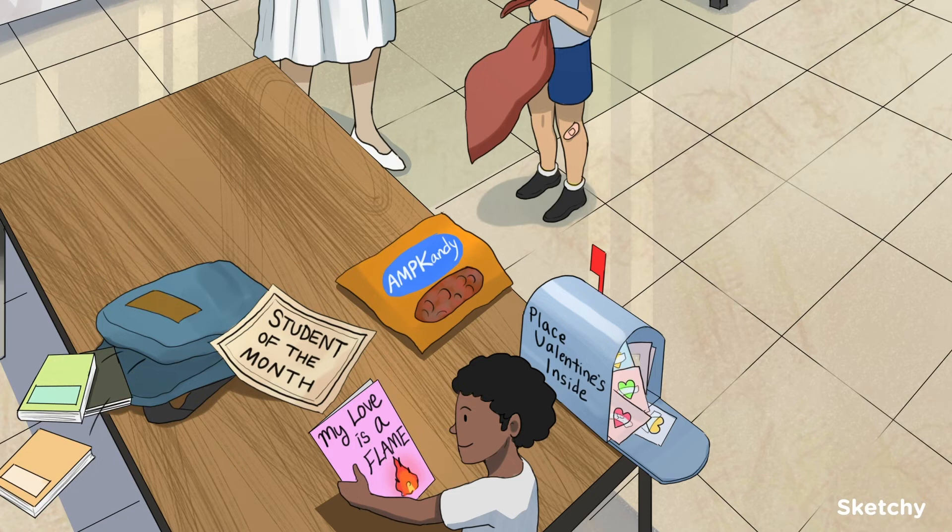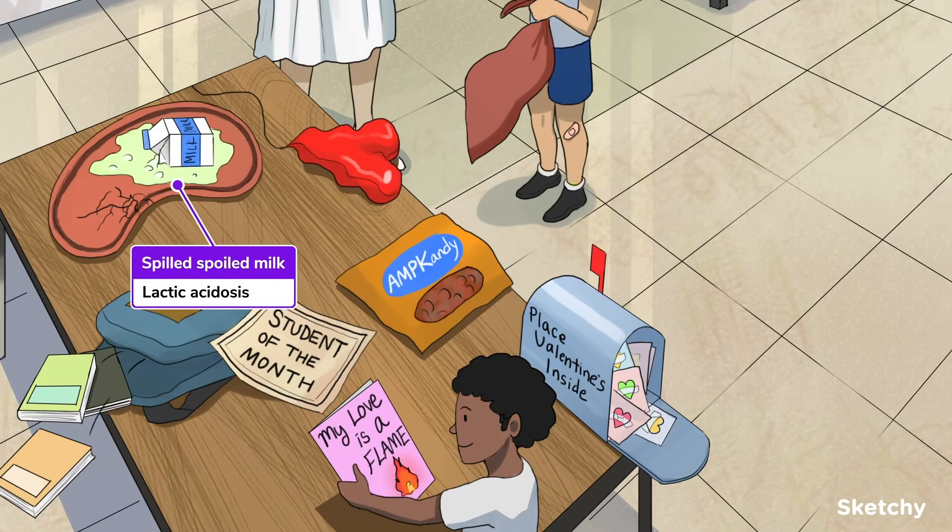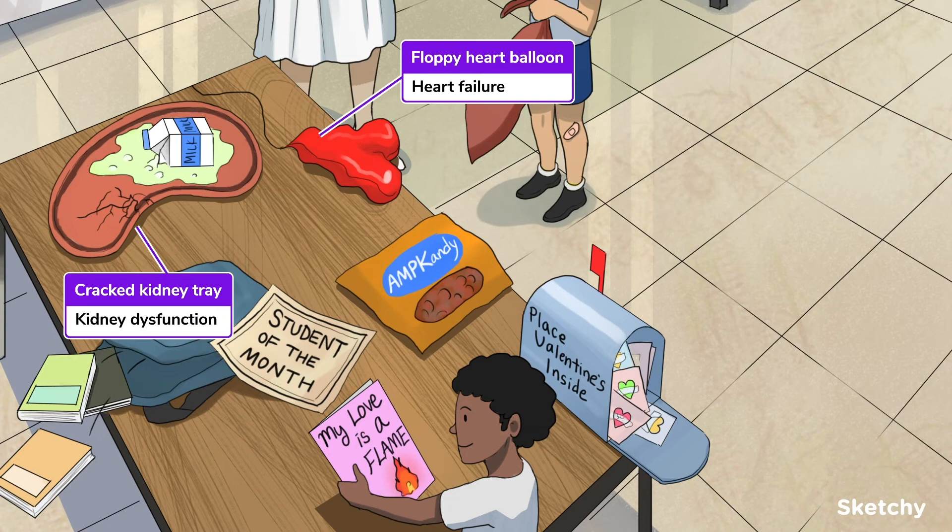Not surprisingly, when you inhibit hepatic gluconeogenesis, lactate is prevented from entering into the gluconeogenesis pathways, causing it to build up in the serum, which can lead to lactic acidosis. We've got spilled and spoiled milk as our recurring lactic acid symbol. The incidence of this is very, very low, but it's often fatal, so metformin carries a black box warning. Most often, this occurs when contraindications have been ignored.